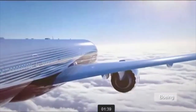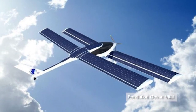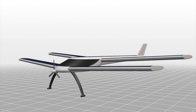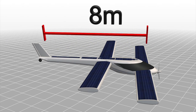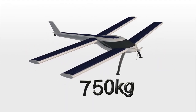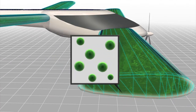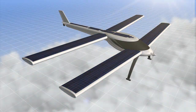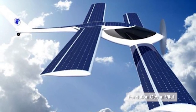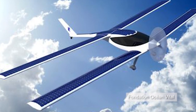French adventurer Raphael Dinelli plans to fly across the Atlantic in a plane powered only by algae and sunshine. The plane, called Erole, is made of carbon fiber and will measure 8 meters long with a wingspan of 14 meters. It will weigh 750 kilograms. A diesel generator powered by oil extracted from microalgae will generate 75% of the energy, while the other 25% will be provided by solar panels. Dinelli plans to make the flight in June 2015 to exploit the long hours of sunshine at the summer solstice, although he says the flight will need good weather and favorable winds.